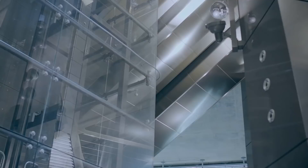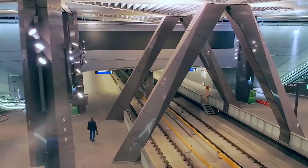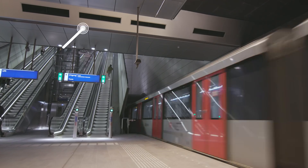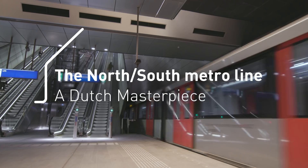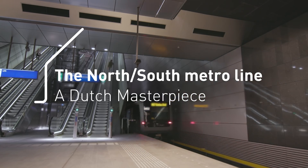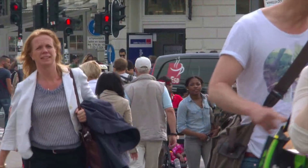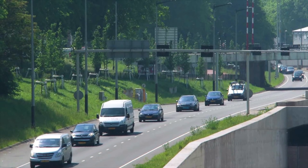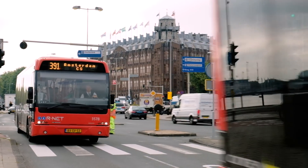The north-south metro line in Amsterdam is one of the most challenging infrastructure projects in Dutch history. The city centre was fully congested, and we expected more congestion in the long run. There were too many cars, so we had to improve public transport. It's not enough just to add a few buses — we had to add other means of transport like this north-south metro line.